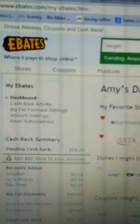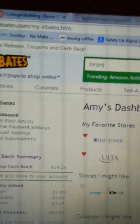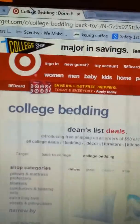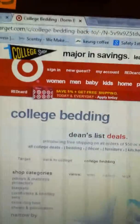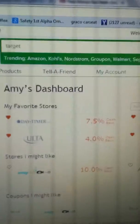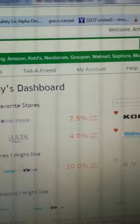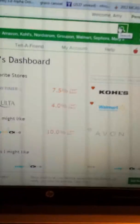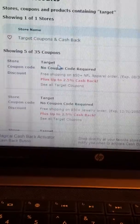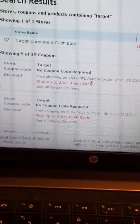I just want to tell you about a hidden gem called Ebates. What I typically do is I do all my shopping until I get to checkout and then I stop and go to Ebates. For Target it is 2.5%, but search Target and it will give you any coupon codes or anything like that, and you can get up to 2.5% cash back.